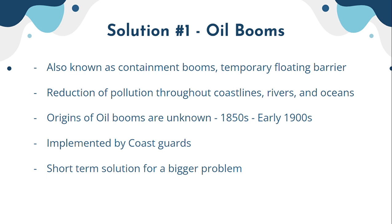Some problems with oil booms are that they are a short-term solution for a bigger problem. Most oil spills are massive, and these floating barriers don't necessarily contain all of the problems derived from large oil spills, including oil slicks.